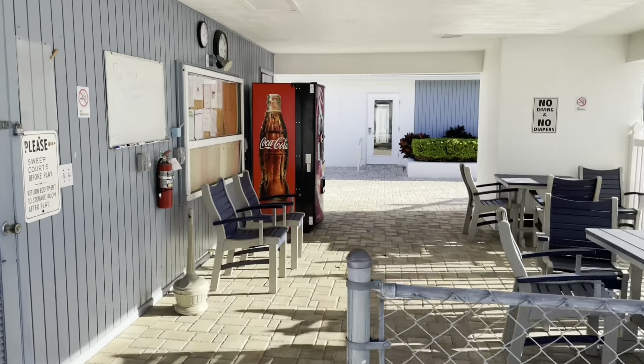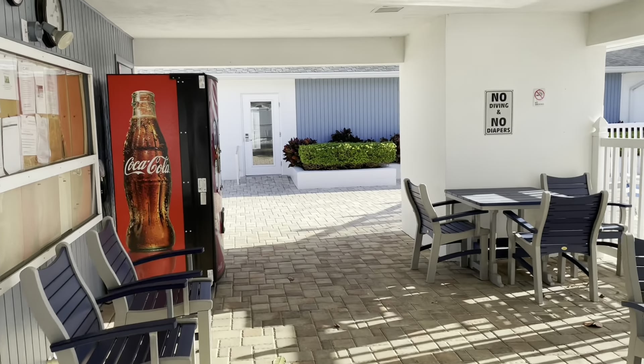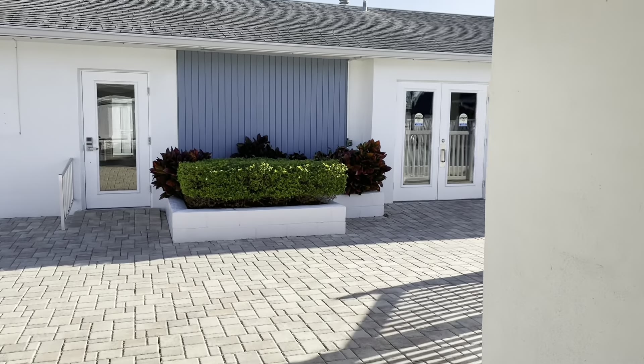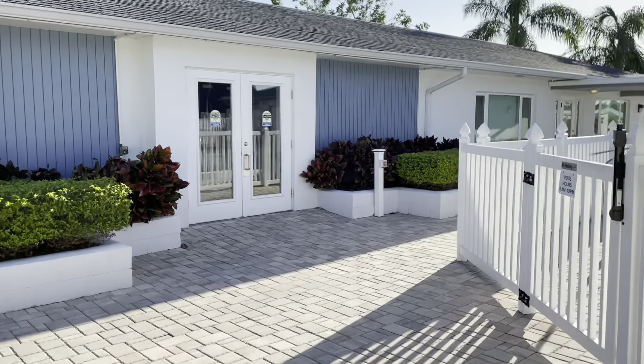Once again, I really appreciate you guys watching. This is Greg, SLR Mobile Homes. Hit that subscribe button — I'll see you next time. Thank you.